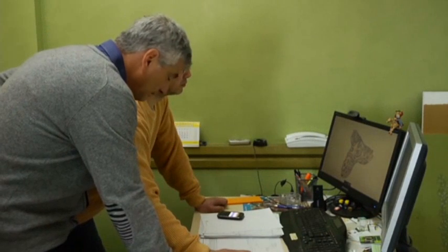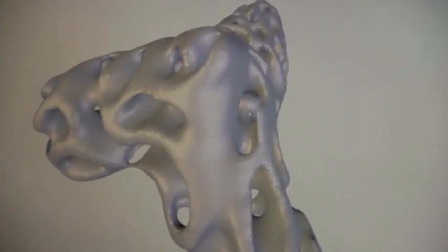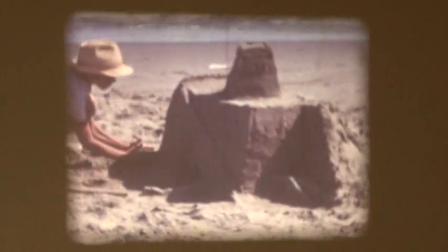But Dini doesn't plan on stopping at reefs. He eventually hopes to print sand-based structures for humans as well. His love of nature transforming his view of the world. Maggie Mazzetti, Associated Press.